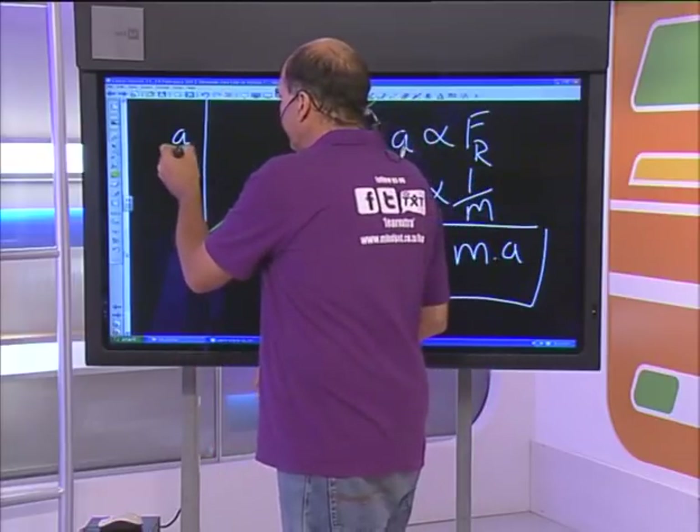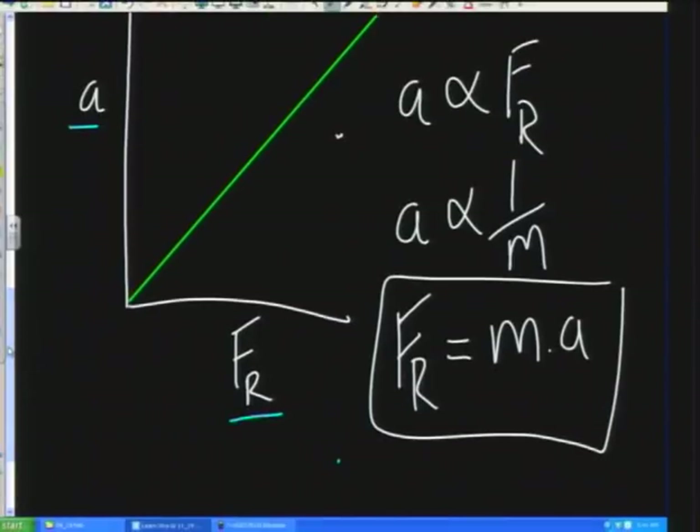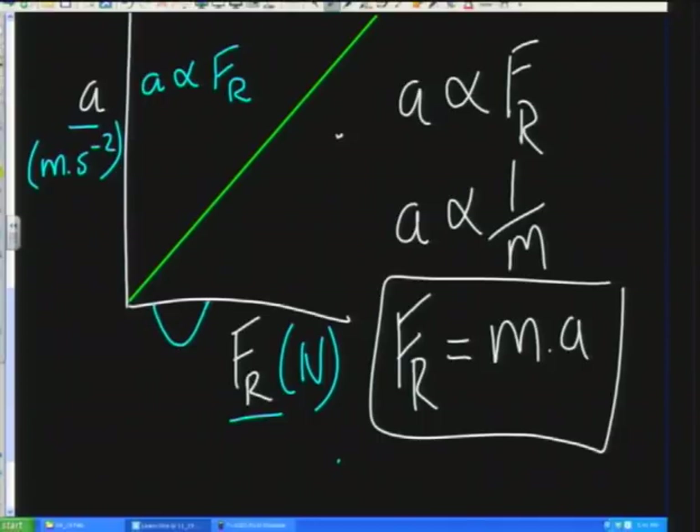One comment asked: what is the difference between acceleration and the resultant force? Acceleration is measured in meters per second per second - it's the amount something speeds up or slows down. The resultant force is measured in Newtons. They're different quantities, but they're related: acceleration is directly proportional to the resultant force. That means if we double the force, the acceleration also doubles. On a graph they're not the same things - if you double the force, you double the acceleration.